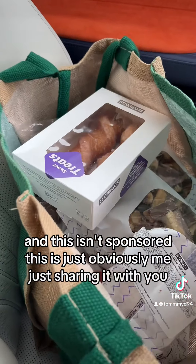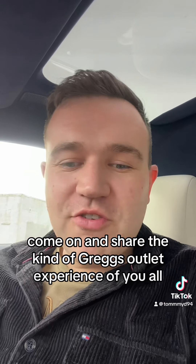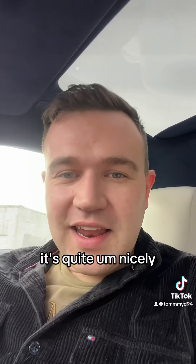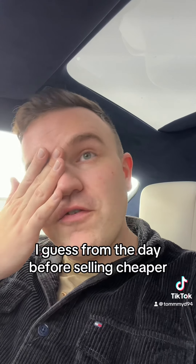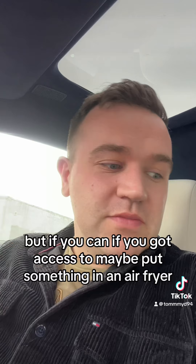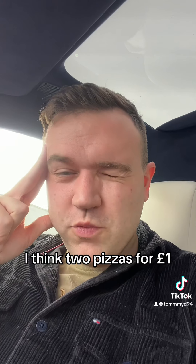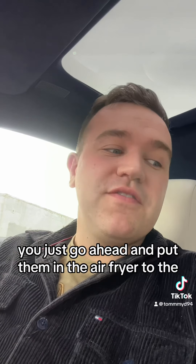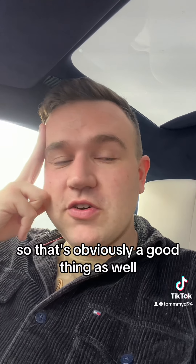This isn't sponsored — I just wanted to share the Gregg's outlet experience with you all. It's a nice thing that Gregg's are doing: selling leftovers from the day before at a cheaper price. If you've got an air fryer, there were pizza slices — two for £1 — and the staff member was saying to just put them in the air fryer to heat them up, which is a great tip.